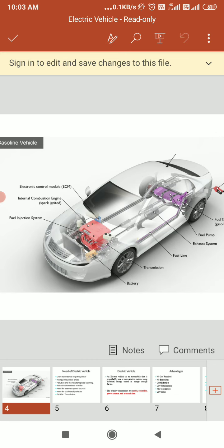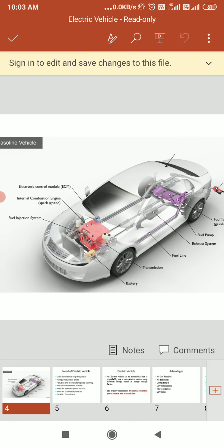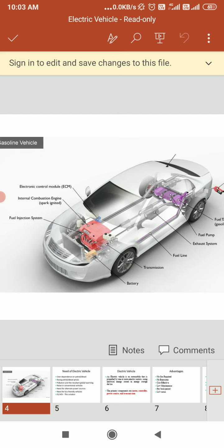A gasoline car typically uses a spark-ignited internal combustion engine, rather than the compression-ignited system used in a diesel vehicle. Fuel is injected into the combustion chamber and combined with air. The air-fuel mixture is ignited by a spark from the spark plug. Although gasoline is the most common transportation fuel, there are alternative fuel options that use similar components and engine systems.